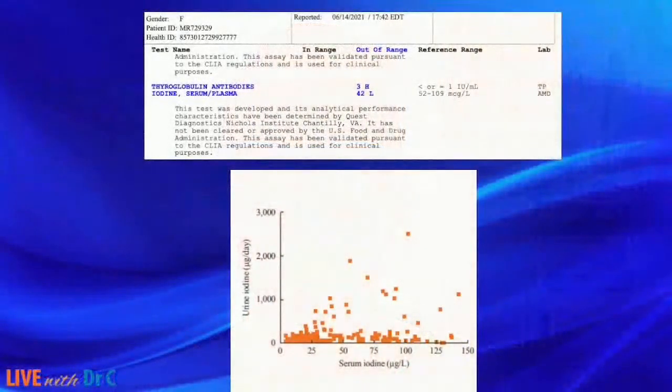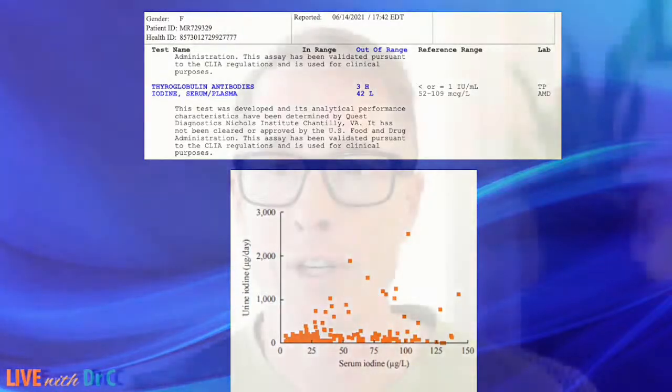I'm going to pull up an image here — this is a pretty common report for serum iodine. I made it anonymous. Her serum iodine levels were 42, and this report gives a range of 52 to 109. I can totally see how someone — a person or a doctor — could look at that and think she's low in iodine. It also shows her thyroglobulin antibodies are at three, which is flagged as elevated. They're positive, not crazy high, but they're up. So 42 is flagged as below range for serum iodine.